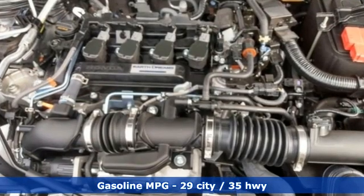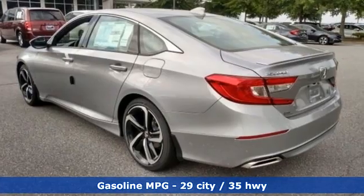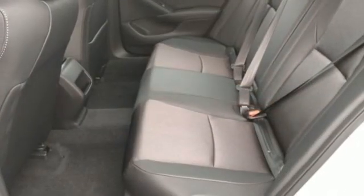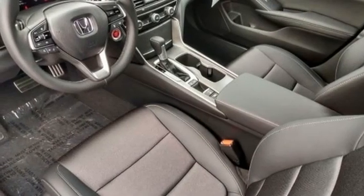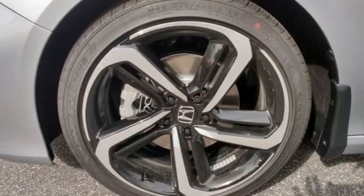It comes with all the amenities you need: streaming audio, wireless phone connectivity, dual zone climate control, push-button start, leather steering wheel, intercooled turbo inline four-cylinder engine, aluminum wheels, gas pressurized shocks, and LED low beam headlights.